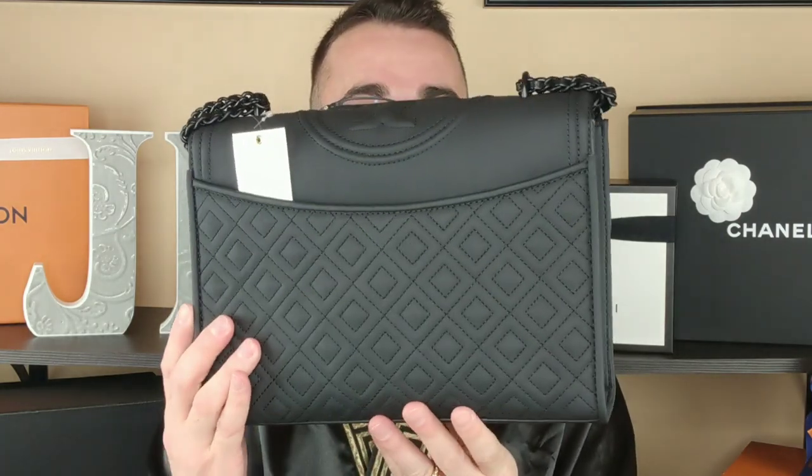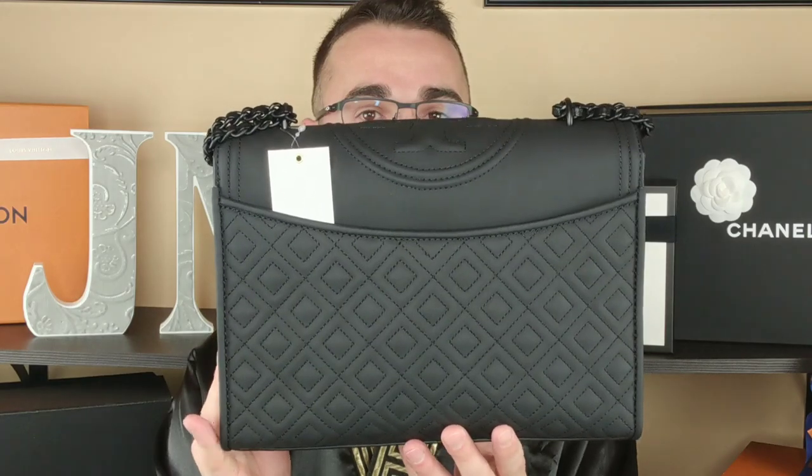I don't know how it's looking to you guys on camera but it might look cool. Sorry if there's glare — there's anti-reflective coating on the front and back of the lenses but still, I feel like it's getting in the way.